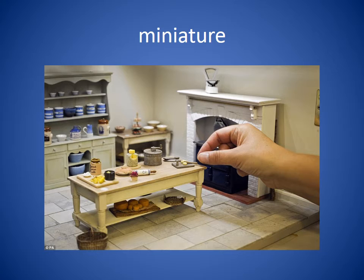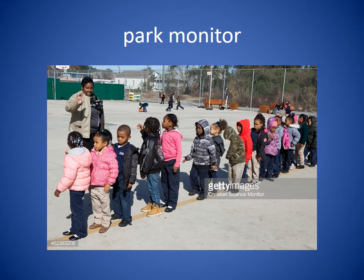Miniature. A miniature is something that is a copy of something in real life, but it's very, very small. In this picture you can see a miniature kitchen. Park monitor. We might call this a recess teacher. A park monitor in our story is someone at a park who watches over the children.